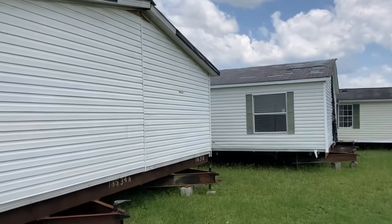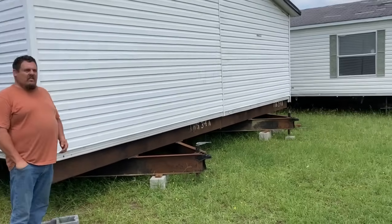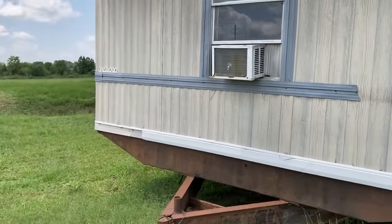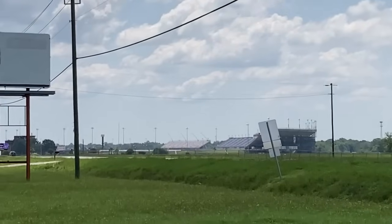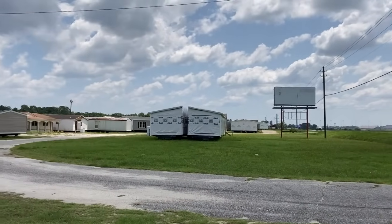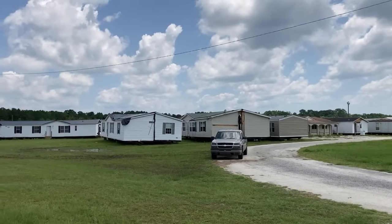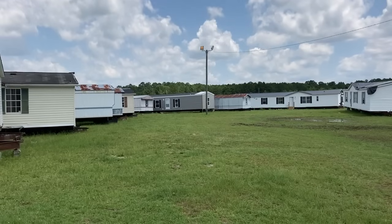Southern Comfort Homes here in Darlington, South Carolina is a big seller. Right across the street is the Darlington Motor Speedway for all you NASCAR fans. This place sells mobile homes — new ones and used ones. They repo them and get trade-ins, so about half the lot is used mobile homes.